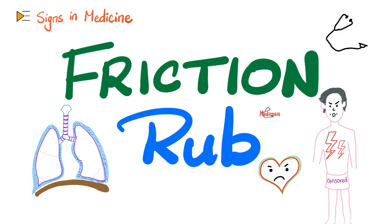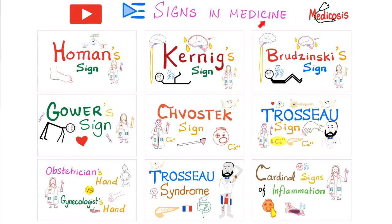You can hear the friction rub in cardiac diseases, lung diseases, and even abdominal diseases. Let's get started. There is an entire playlist called Signs in Medicine on my YouTube channel.